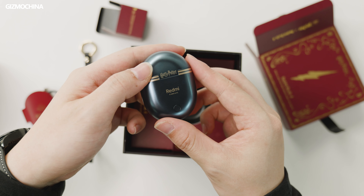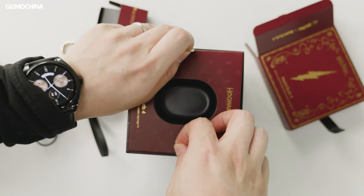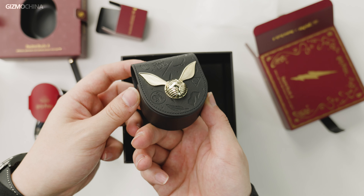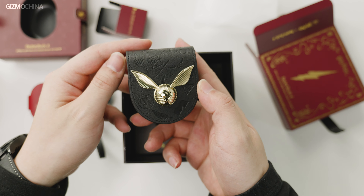Set the case with earbuds aside, because here comes the real bragging point. Redmi offers a small unique bag for storing the charging case, made of leather-like material with many Harry Potter patterns. You can see the Golden Snitch on the front, which makes it look very wizarding-styled at first glance.